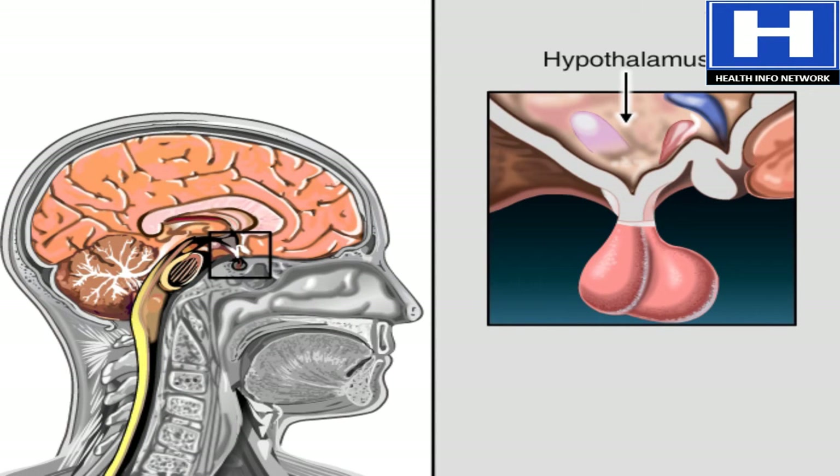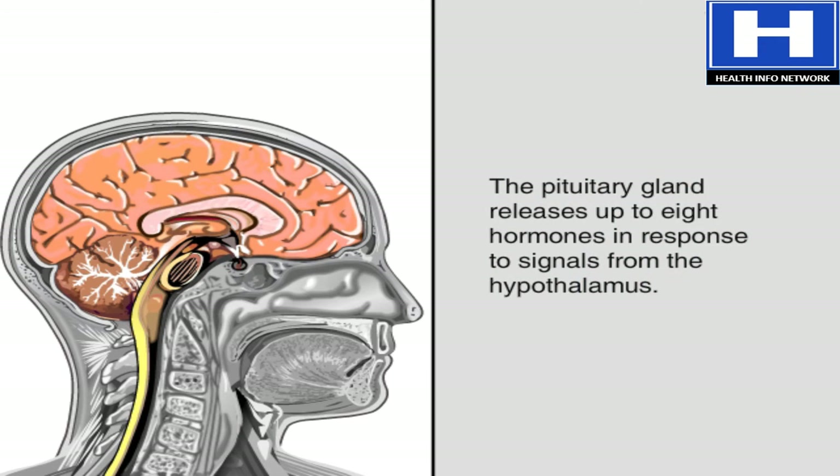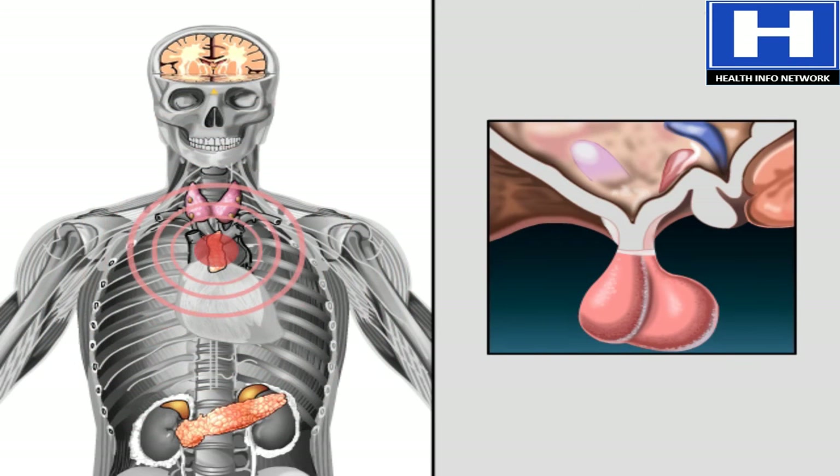The hypothalamus is the part of the brain that controls the endocrine system. That pea-sized structure hanging below it is the pituitary gland. It's called the master gland because it regulates the activity of the glands. The hypothalamus sends either hormonal or electrical messages to the pituitary gland, which in turn releases hormones that carry signals to other glands. The system maintains its own balance.